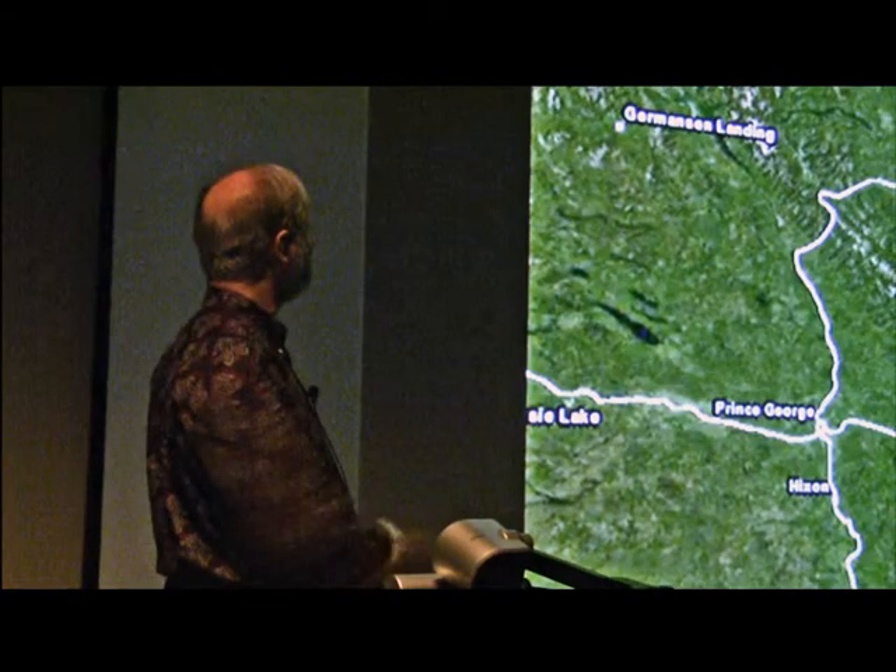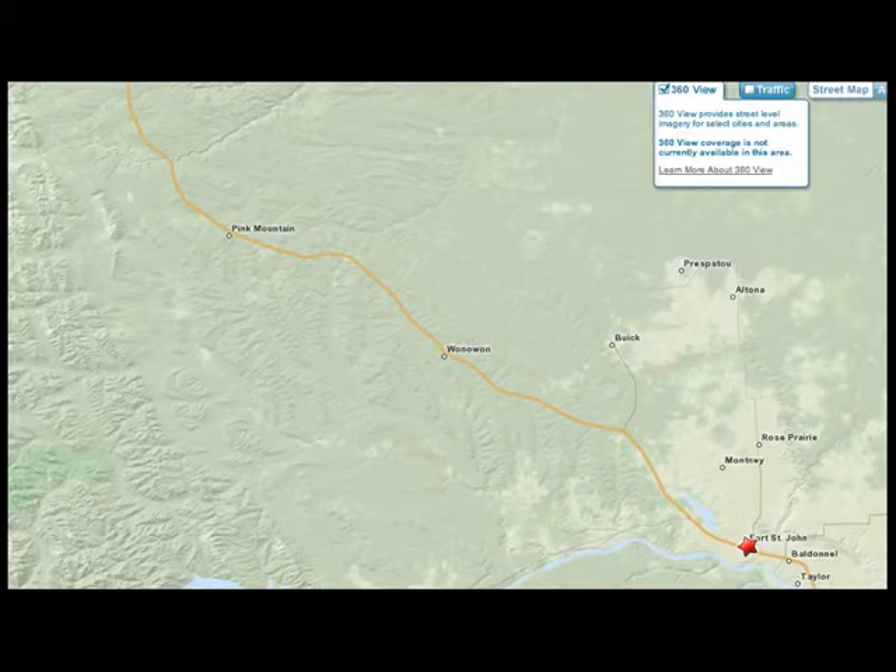Where is Pink Mountain? Down near the bottom, we have Prince George, and up at the top, Fort St. John. There's a small community about 180 kilometers north of Fort St. John. The community of Pink Mountain consists of a motel on one side of the road and a small store and a gas pump on the other side, and that's it. Just to the west of the community is the mountain itself, and you can see that it's quite isolated.